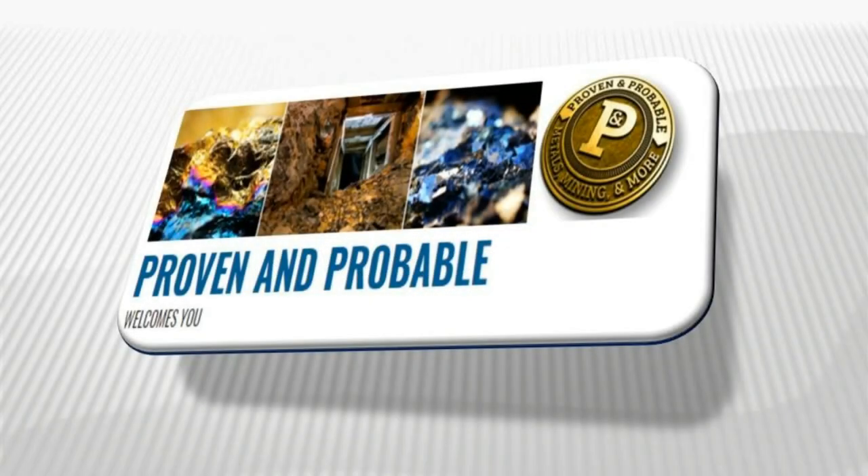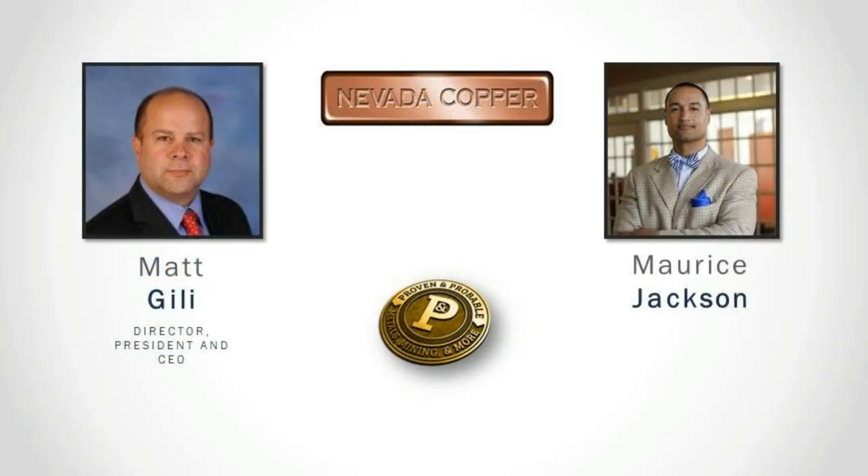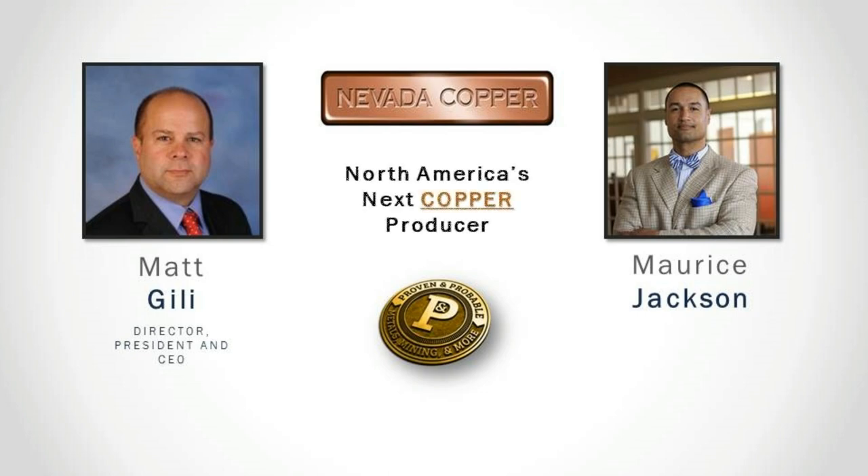Welcome to Proven and Probable. I'm your host Maurice Jackson. Joining us for a conversation is Matthew Gilley, president and CEO of Nevada Copper, North America's next copper producer. Mr. Gilley, welcome to the show. Matthew, for first-time listeners, who is Nevada Copper and what is the value proposition you present for investors?